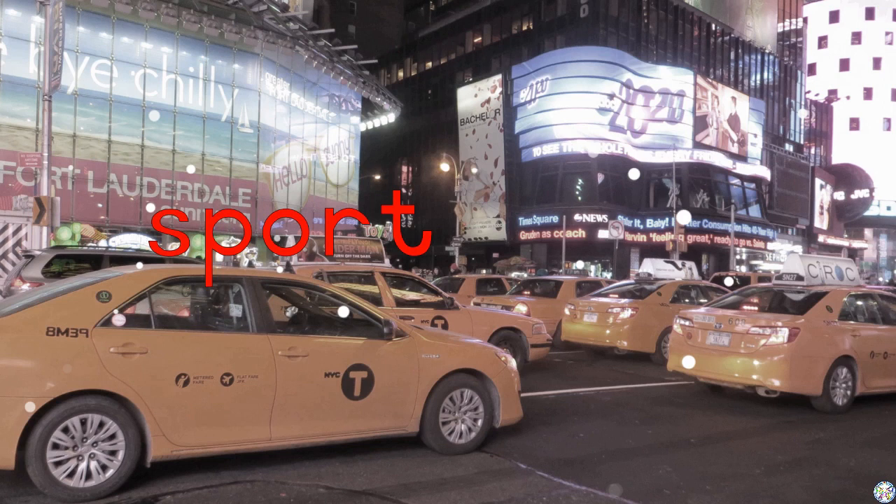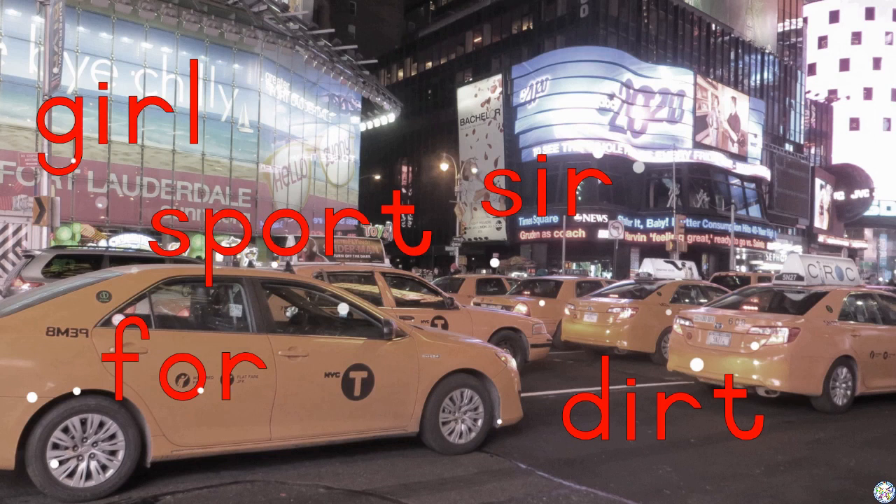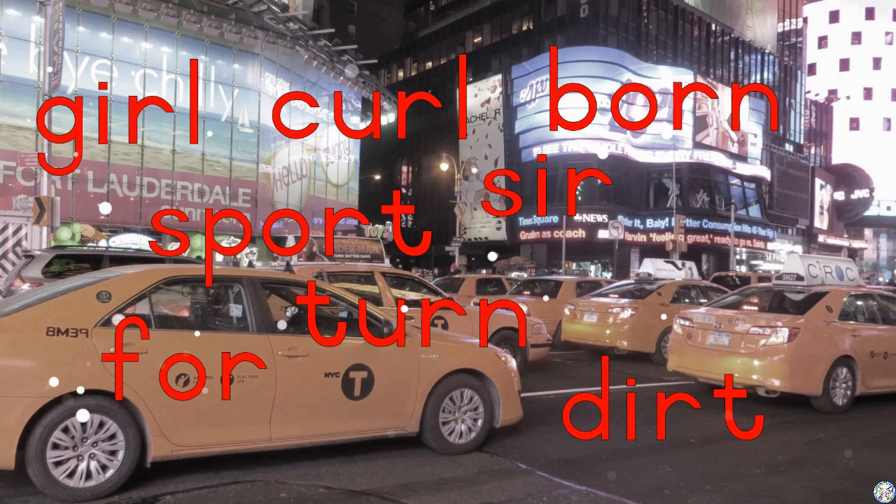Sport. Sir. Girl. Dirt. For. Born. Curl. Turn. Burn.